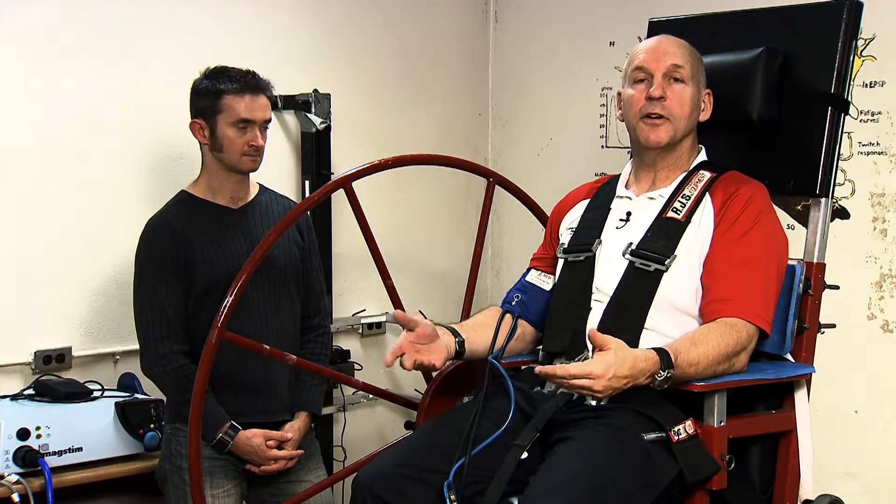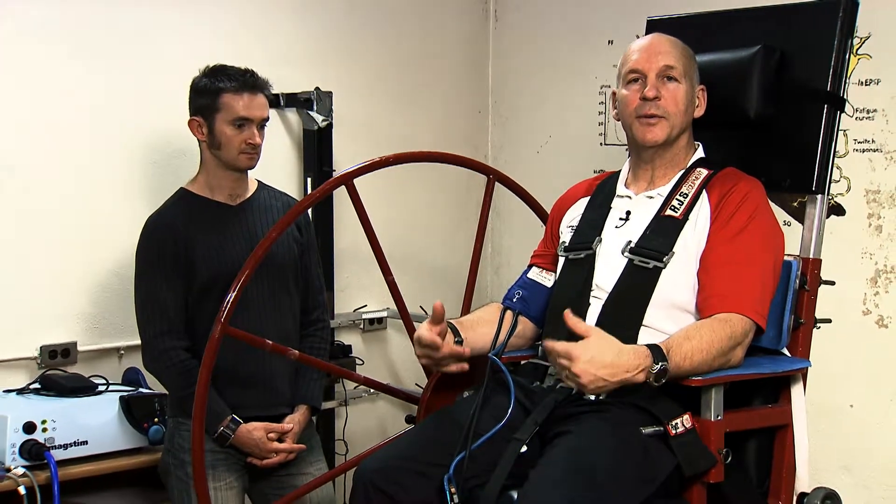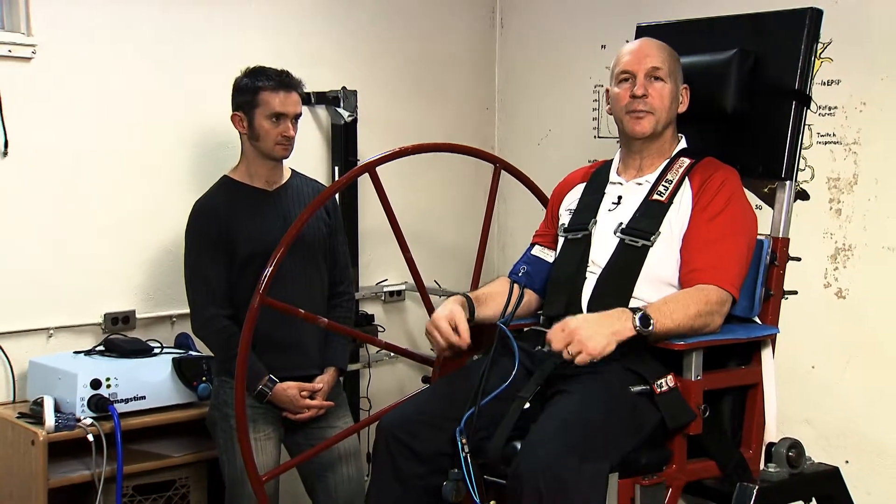What we're going to do next is flip me over and see how my baroreceptors react and how my sympathetic nervous system reacts to me being upside down.